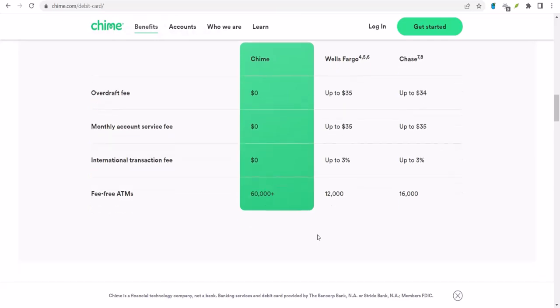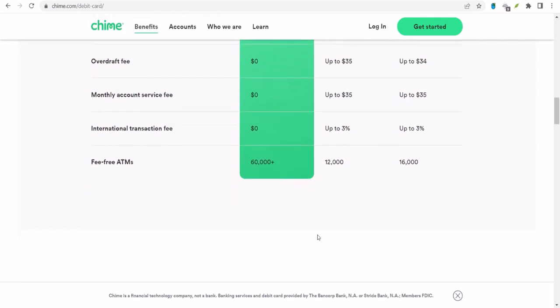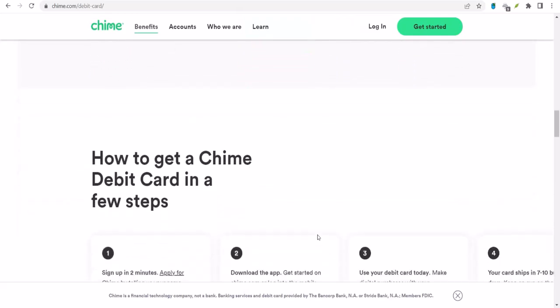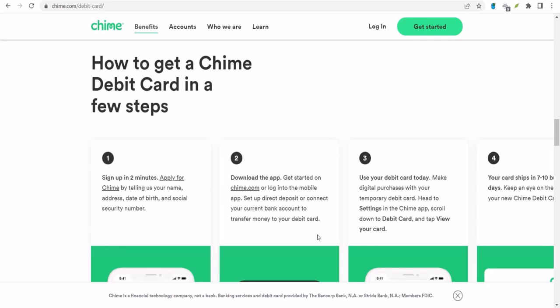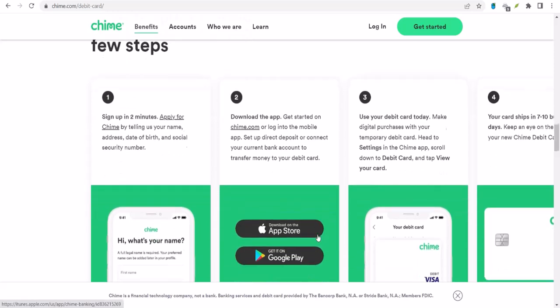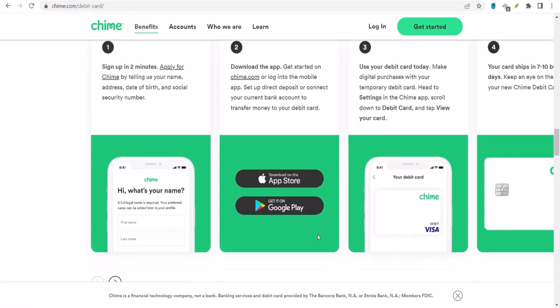Now let's say you're one of the lucky ones who can deposit checks with Chime — how does it actually work? It's pretty straightforward. You'll need to endorse the back of your check, just like you would at a traditional bank. Then you open up your Chime app, find the mobile check deposit option, and follow the prompts. You'll typically need to take a picture of the front and back of the check. Once you've done that, the check will usually take a few days to clear, but Chime will give you an estimate of when the funds will be available, and you can actually spend the money while you're waiting.